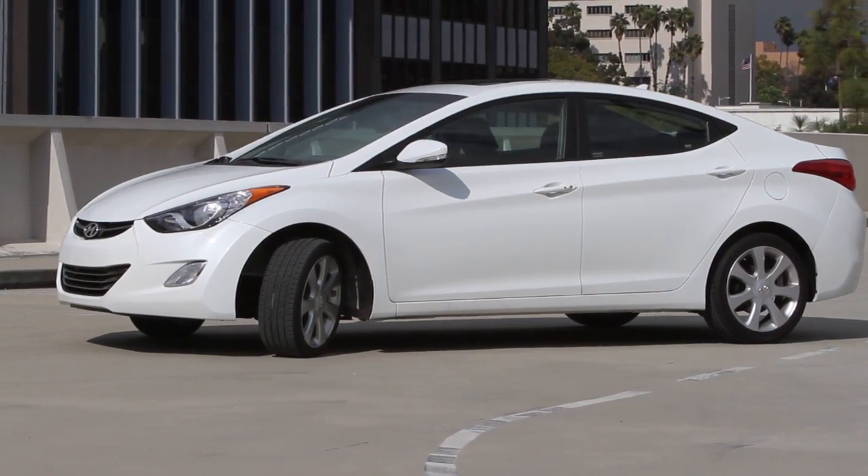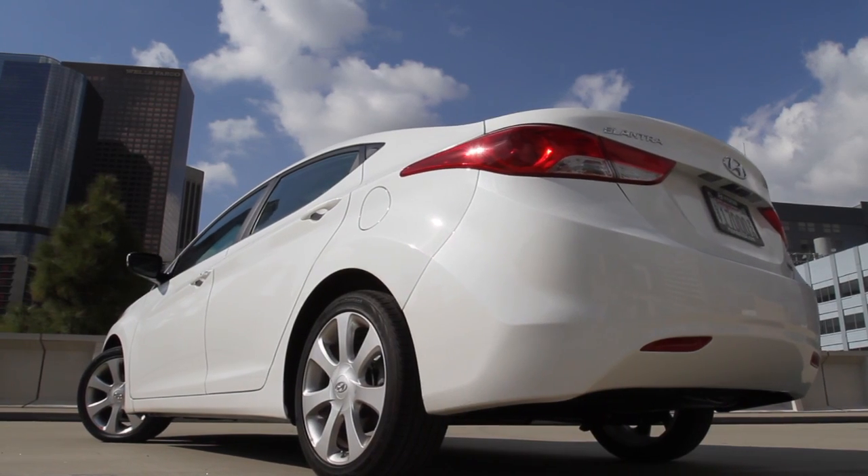It's a compact car whose competitors include the Toyota Corolla, the Honda Civic, and the Chevy Cruze.